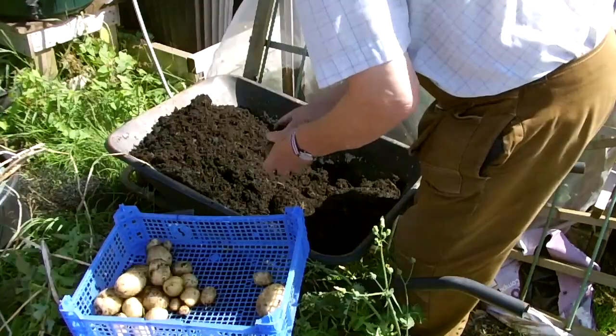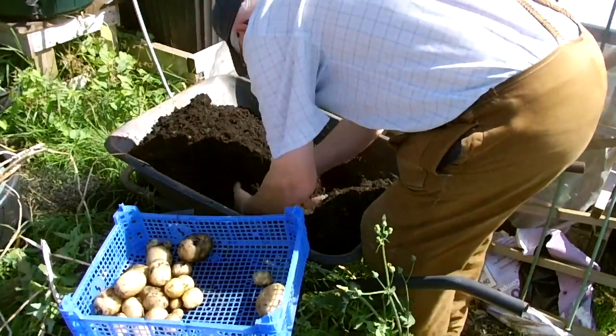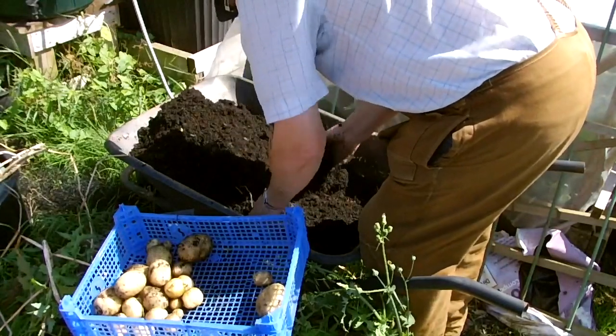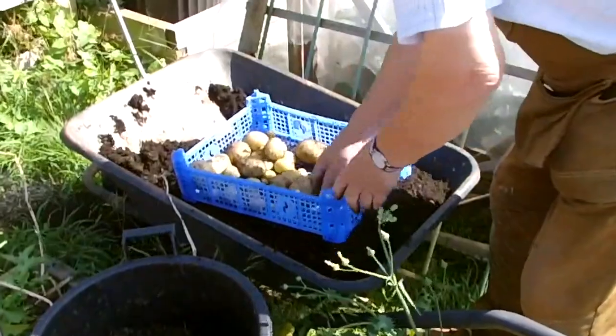My wife was not keen on the Cara harvested last week as they nearly boiled away, so it's back to the Nadine for now. I thought on last year's results Cara was okay, so I'll have to go trialling again.